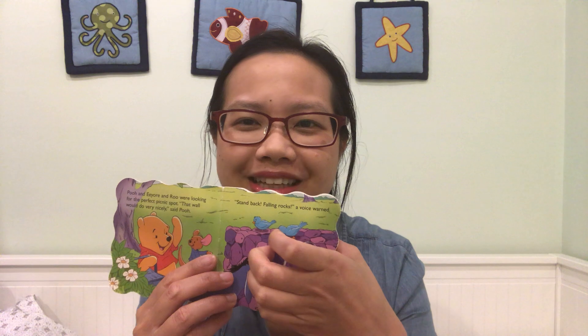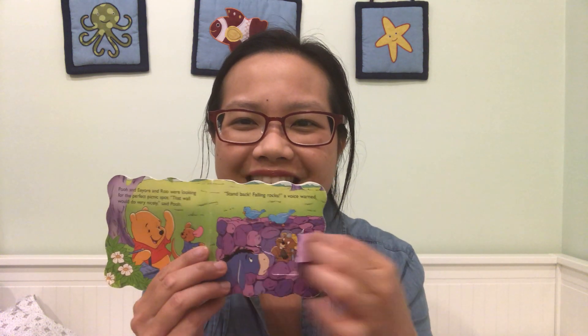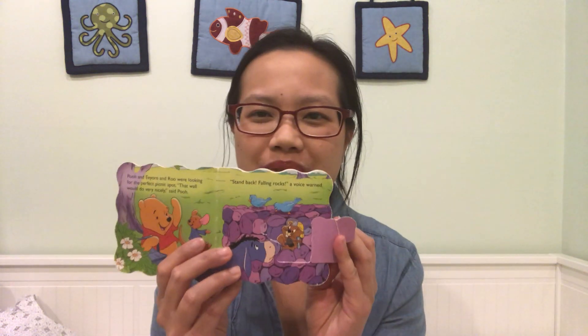Pooh and Eeyore and Rue were looking for the perfect picnic spot. That wall would do very nicely, said Pooh. Stand back, falling rocks, a voice warned. Hmm, what's underneath that flap? It's a little worn out, a little ripped. That's okay. It's a gopher! Or a beaver. Maybe a beaver. But it's drilling through the rocks.